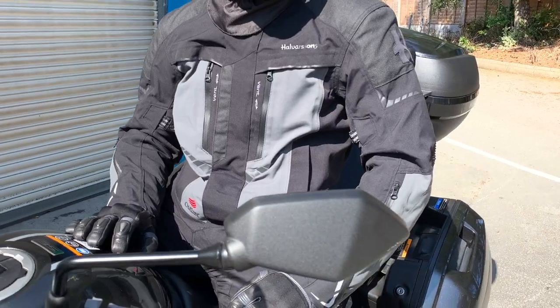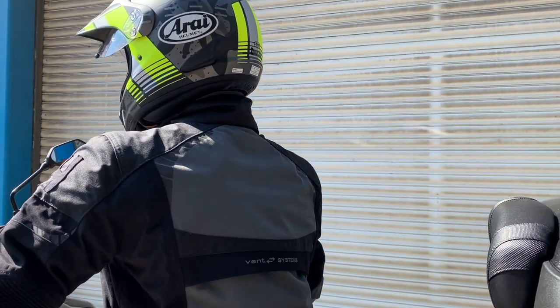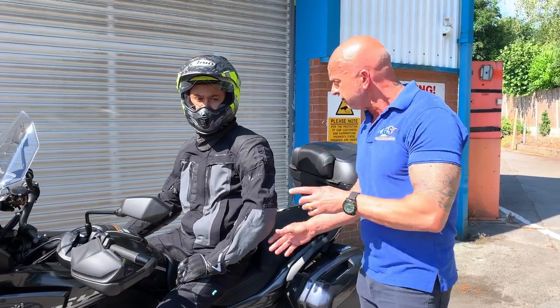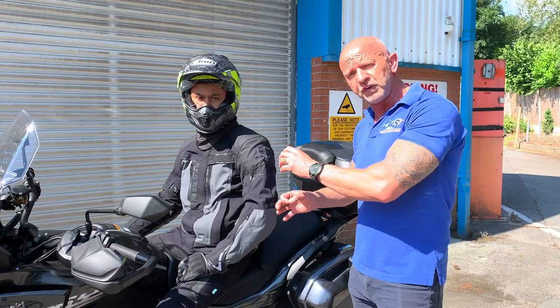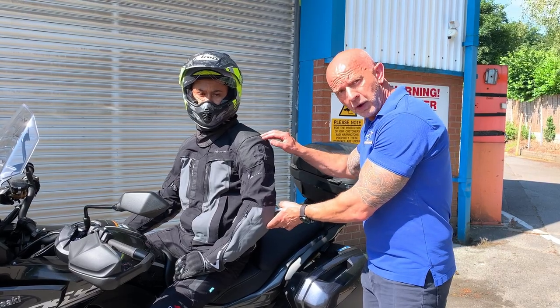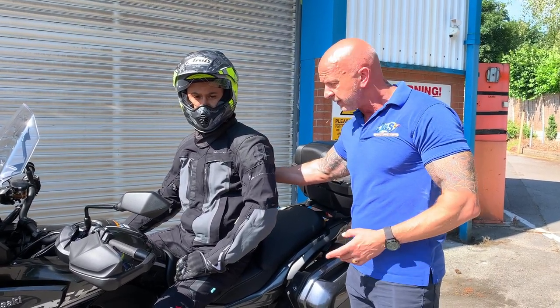There's no absorption of water. It's also got full body armour inside, as you'd expect, built to level 2 on the body armour, but the jacket itself is constructed to double A standard as well, so it's a really protective jacket. You've got shoulders, forearm and elbow protection, and you can upgrade it with a back protector as well if you want to.